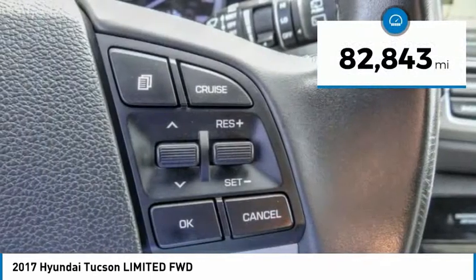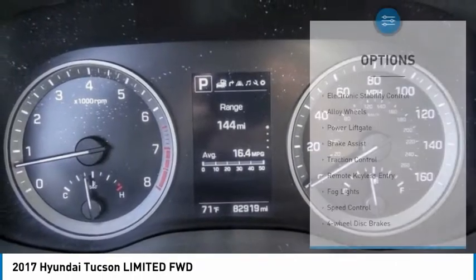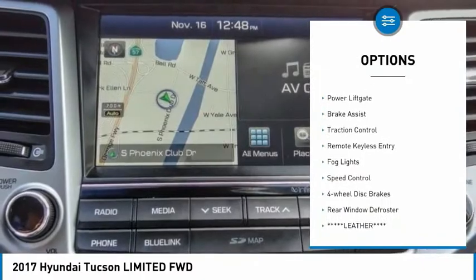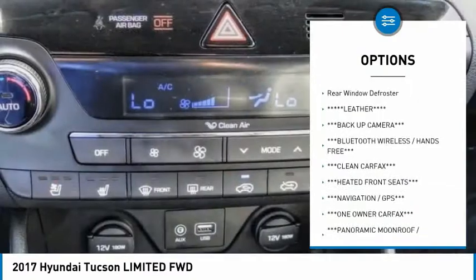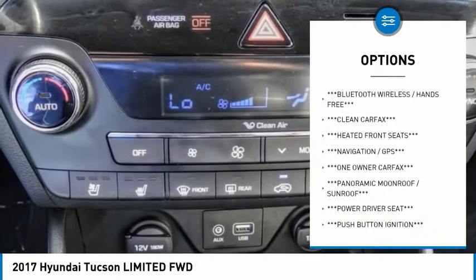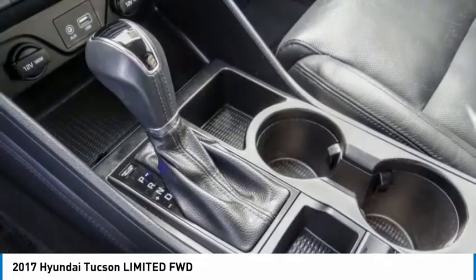This vehicle has less than 85,000 miles. Here are some of this vehicle's great options: electronic stability control, alloy wheels, power lift gate, brake assist, traction control, remote keyless entry, fog lights, speed control, four-wheel disc brakes, and rear window defroster.